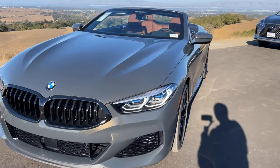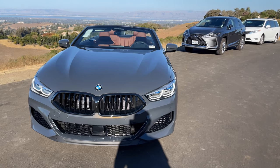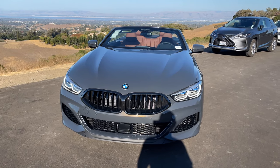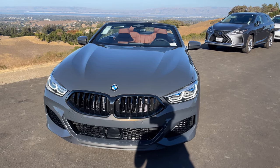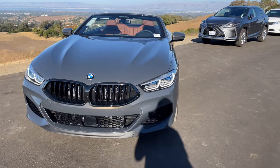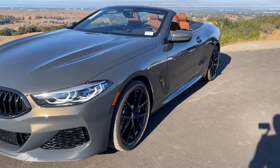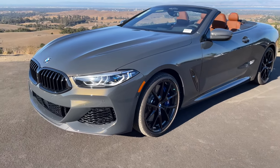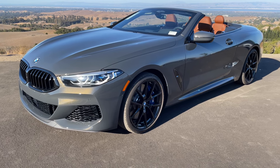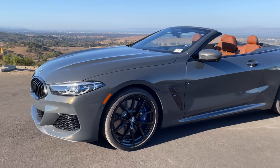Let's talk M850i. As many of you know, there were some big changes in terms of price from 2021 to 2022. I believe the coupe dropped in price from about $110,000 to $99,000 base price. The convertible I believe starts around $109,000 now. Other options were changed too — the Driving Assistance Package, not the Pro, but the one with the 360 cameras and parking assistance, is just $100.